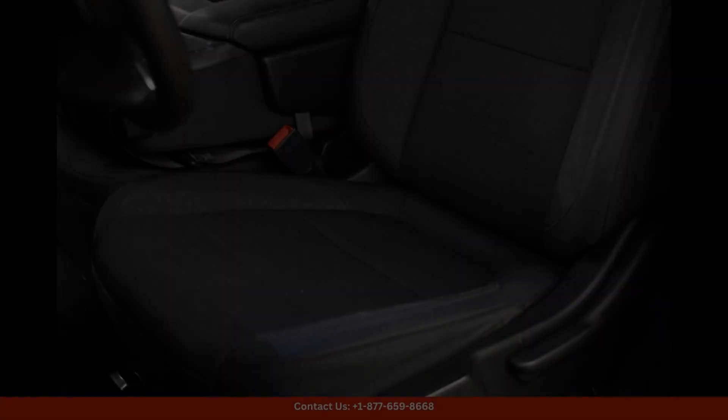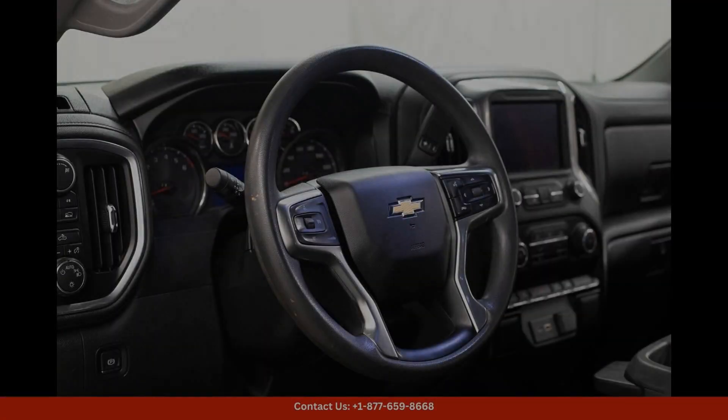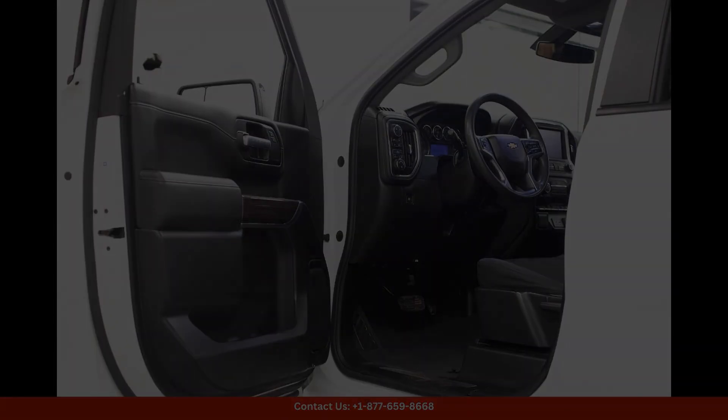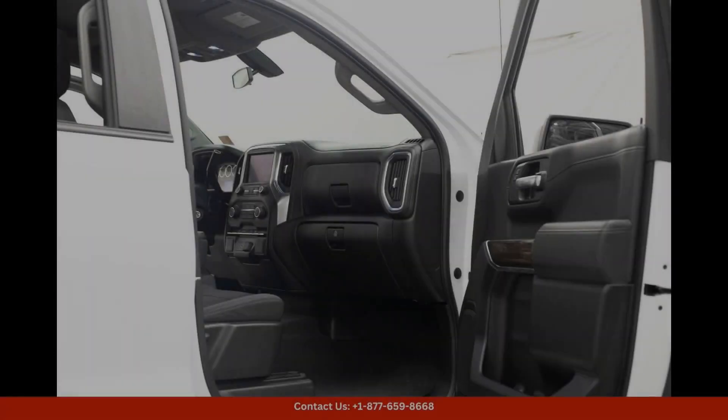This white 2019 Chevrolet Silverado 1500 LT is a powerful and reliable truck perfect for any task, with a 4x4 drivetrain and a 4-door double cab offering plenty of space for passengers and cargo.